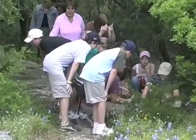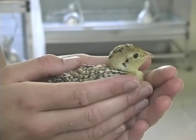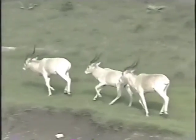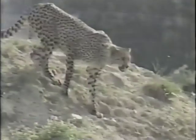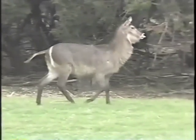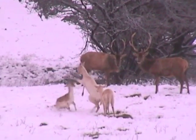Fossil Rim's conservation focus is on the breeding and management of critically endangered species in order to support and sustain genetically viable populations as hedges against extinction, to increase public awareness, and for reintroduction programs. Additionally, Fossil Rim's research and species propagation is dramatically advancing the science of wildlife conservation. Many of the techniques and procedures developed here are replicated around the world.